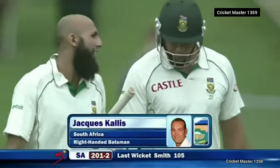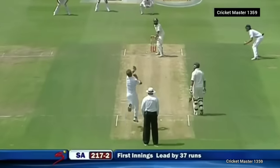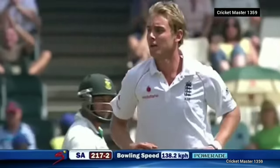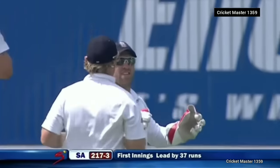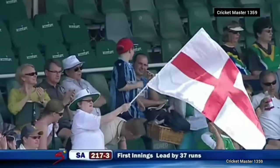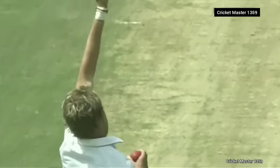Look who walks in next — Jacques Kallis. Gone! Good catch by the keeper Prior, diving to his right, takes it in front of first slip. And Hashim Amla will quite possibly be disappointed with his shot — it was wide outside off stump. Three down, South Africa.